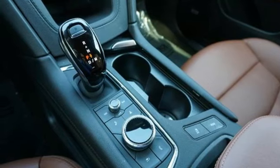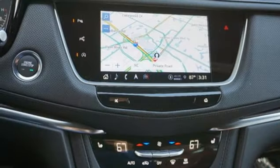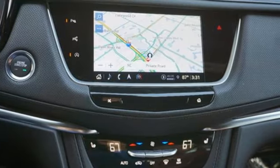Streaming audio. Memory exterior door mirror setting. Dual zone climate control. Front and rear parking sensors. And automatic transmission.